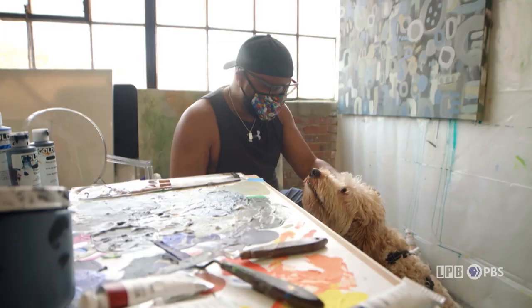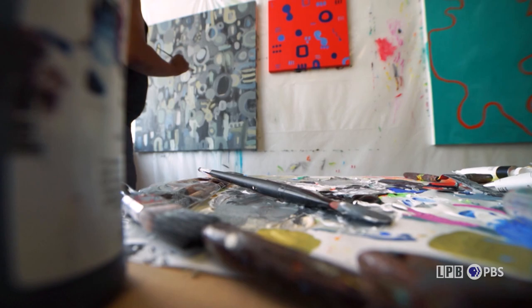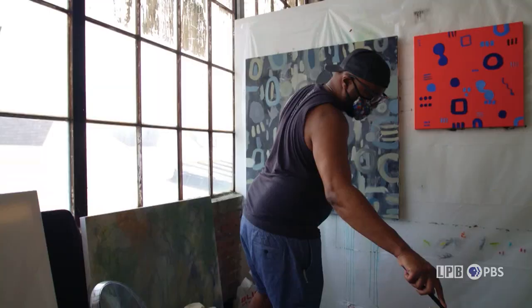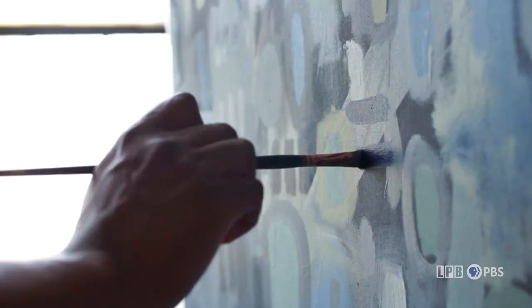Another thing that drove me to want to become a painter was being told that artists are born this way their entire lives. For me, that was a personal challenge — not only did I want to get out there and paint and find a way to relax, I wanted to prove somebody wrong. You don't know what you're capable of until you do it, and I live my life that way.